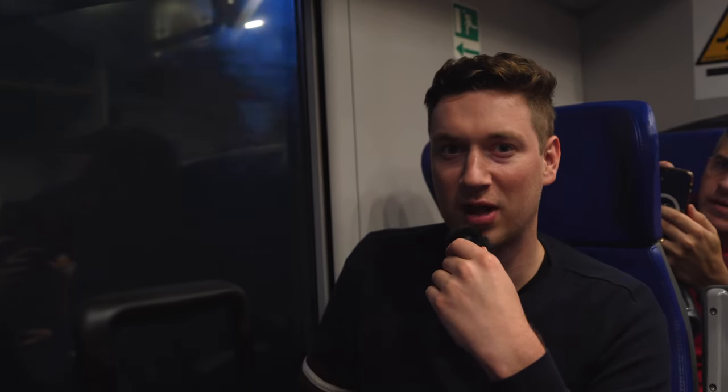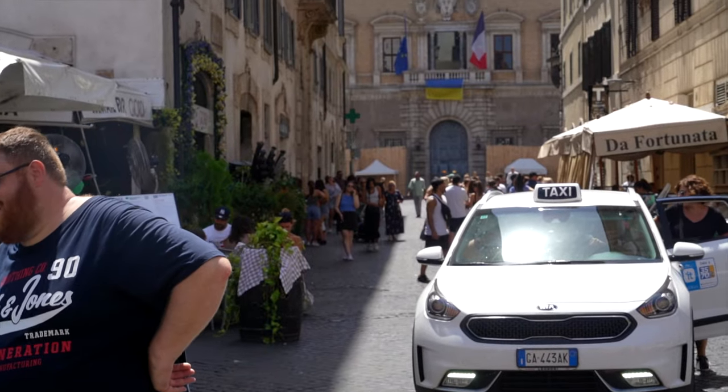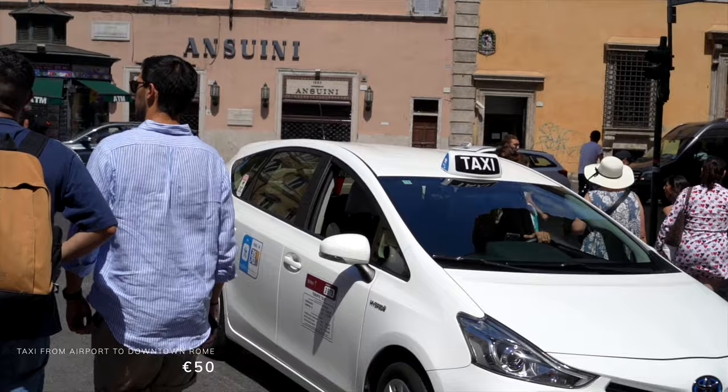Your train tickets are good for an hour and a half after you validate them, so even if you miss your train, you should be able to hop on the next one — which is what we did. If there are four of you traveling, it may be cost and time effective to take a taxi instead. A taxi from the airport to anywhere inside Rome's Aurelian walls is a fixed price, so this is a great option to consider as well.